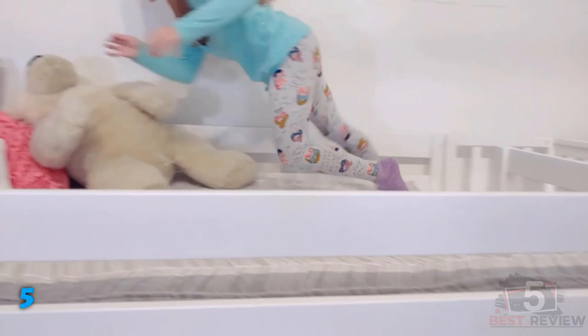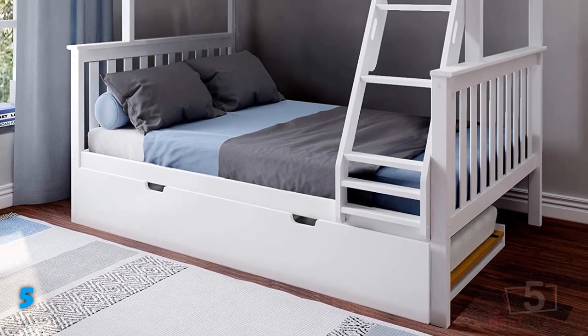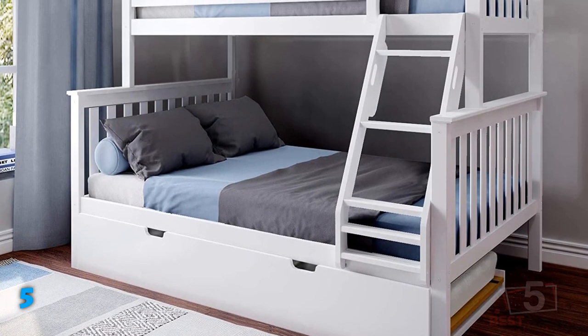Shoppers can choose from five colors: white, espresso, blue, gray, and natural. As an added bonus, the two bunk beds can be separated and used as individual standalone beds.